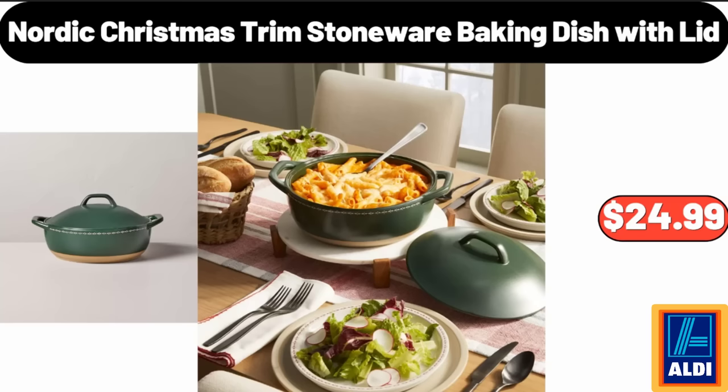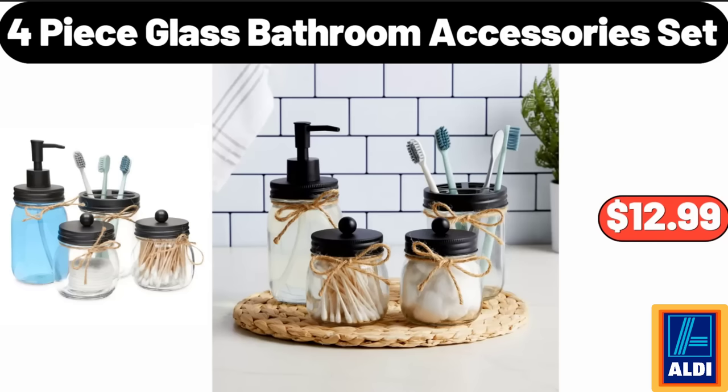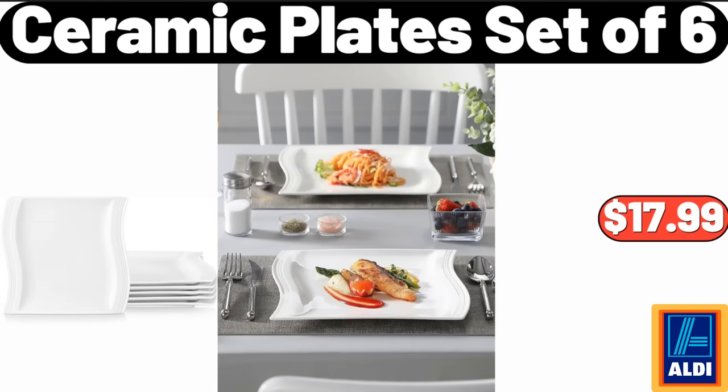Friends, what do you think about the prices of the products? Are they too high? Please share your thoughts with us in the comments. Nordic Christmas trim stoneware baking dish with lid, $16.99. Four-piece glass bathroom accessories set, $12.99. Ceramic plates set of six, $17.99.